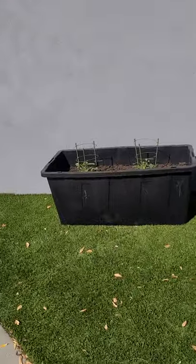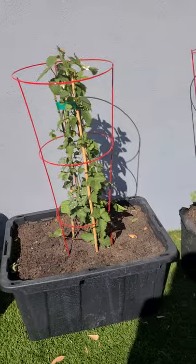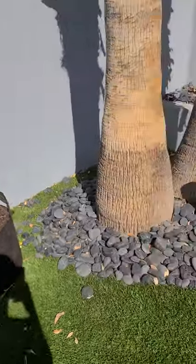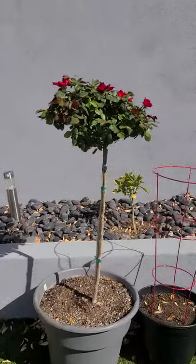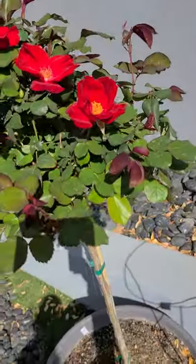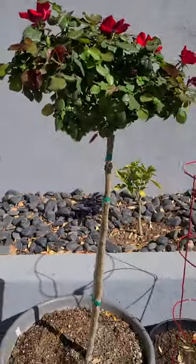I got my berries going over here — some strawberries, blackberries, blueberries, and raspberries. And I got my big rose tree, which I love so much. I have no idea where I'm going to put her yet. She's gorgeous and smells divine.